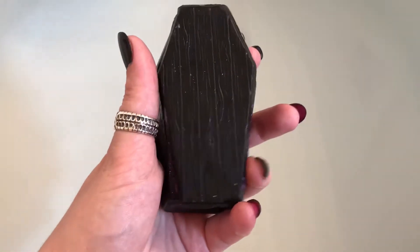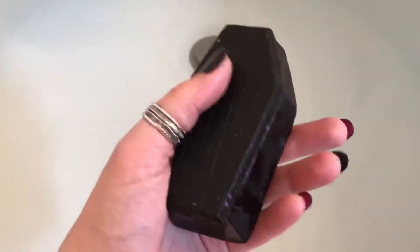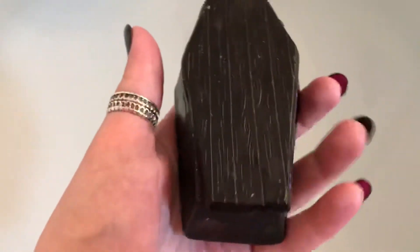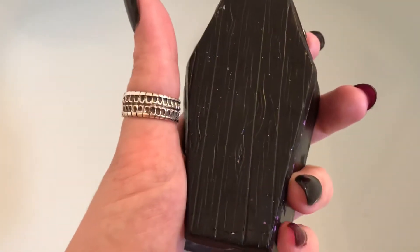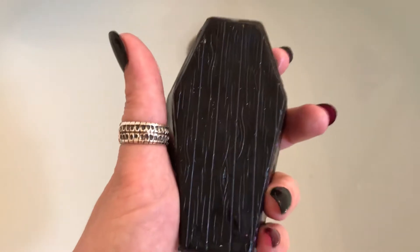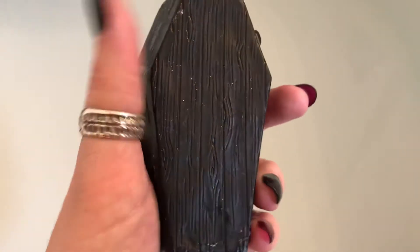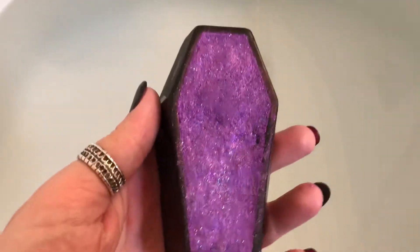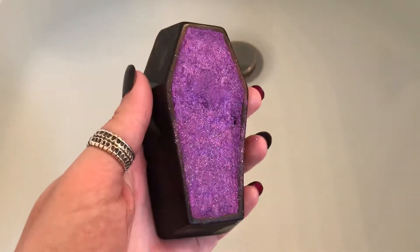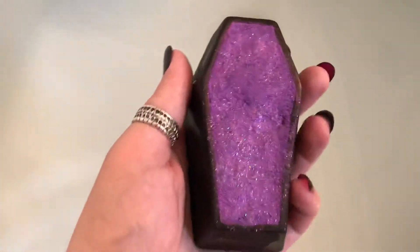This bath bomb is called 'Date with the Dead,' it's from Pop Natural. It looks like a little coffin - it's a little fingerprinty and sweaty because I've been waiting quite a while. The top is really cute, it looks like wood grain, and when you take it off you've got this pretty purple sparkly bath bomb inside. It's got a nice coconut citrus scent.